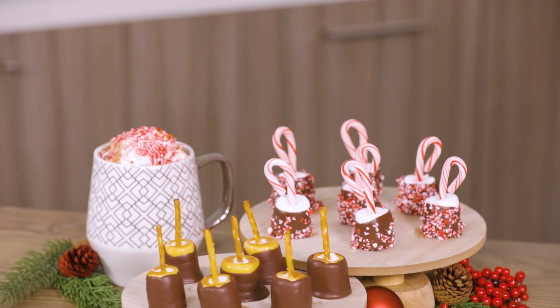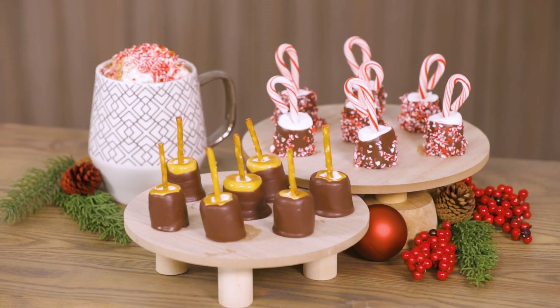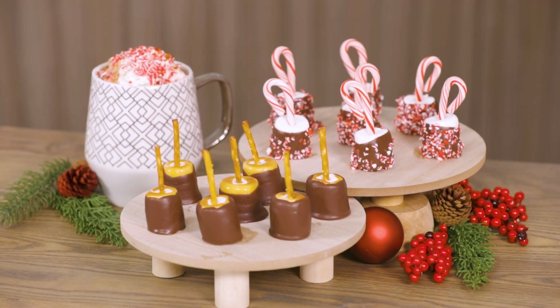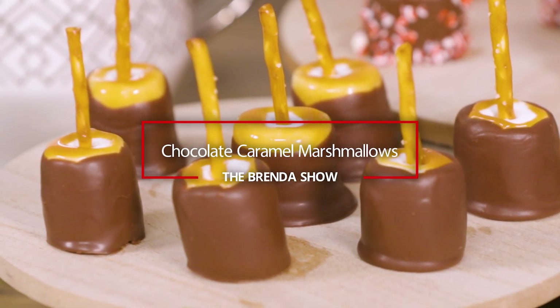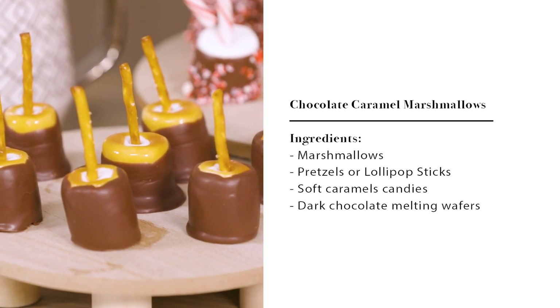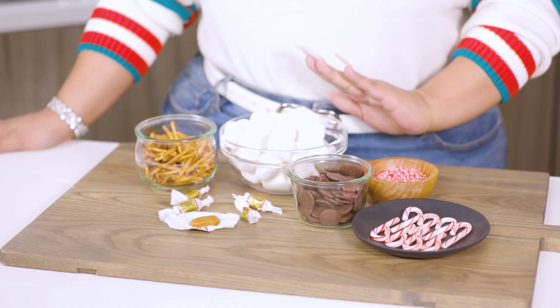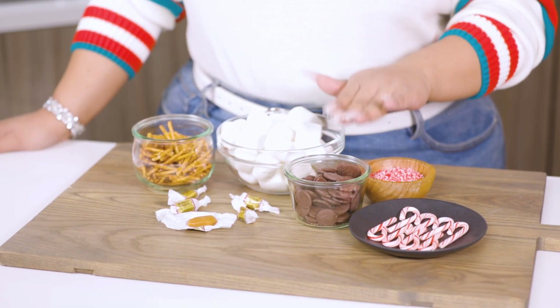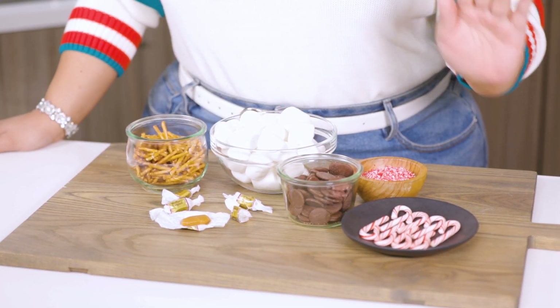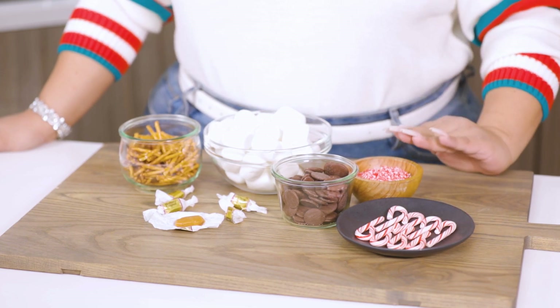We have chocolate caramel-covered marshmallows with a pretzel stick, peppermint chocolate-covered marshmallows with a sweet candy cane, and a spicy hot chocolate in today's episode. Today we're gonna name some marshmallows, melted chocolates, caramel, pretzel sticks, and some candy canes — crushed.